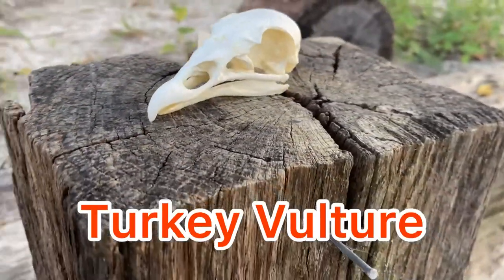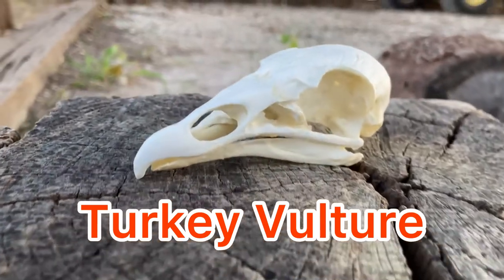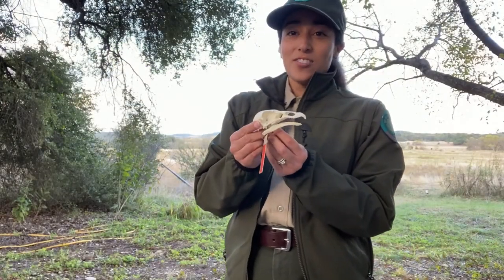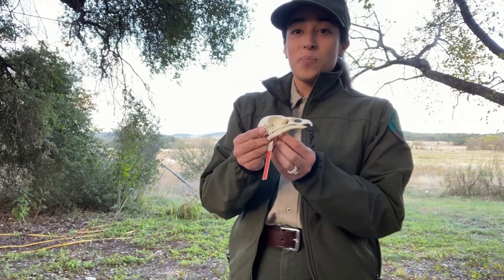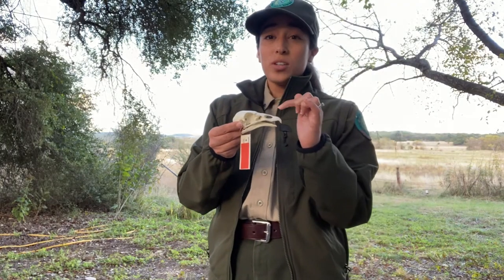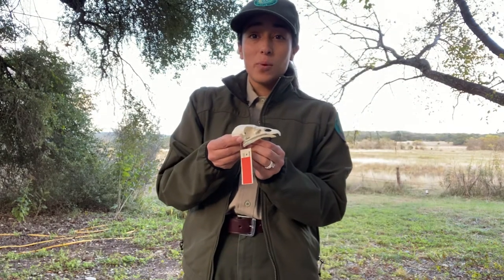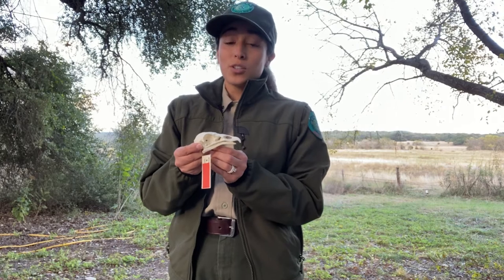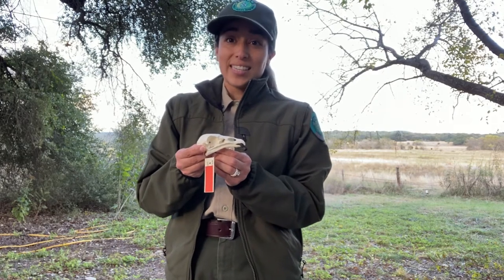The answer is turkey vulture. This is a replica of a turkey vulture skull. The giveaway are these really big nostrils. Compared to other birds, turkey vultures have a really good sense of smell, which is really good for finding dead things to eat.